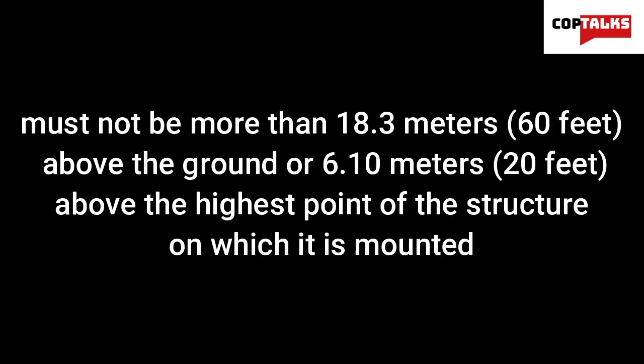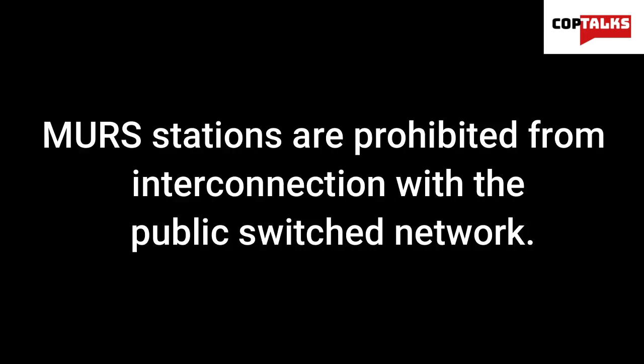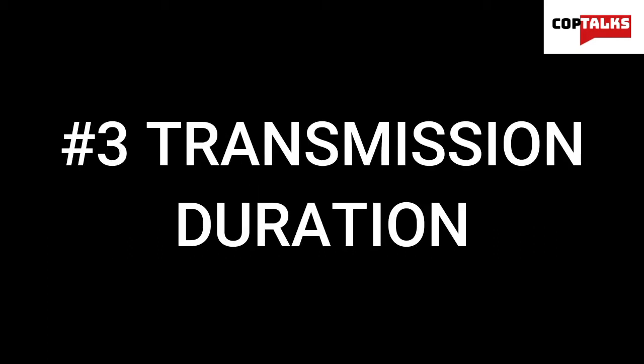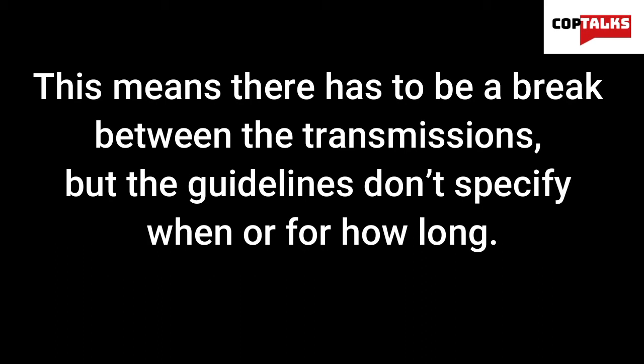Let's go over those rules. Number 1: Antenna height. The highest point of any MERS station antenna must not be more than 18.3 meters or 60 feet above the ground, or 6.1 meters — 20 feet — above the highest point of the structure on which it is mounted, whichever is tallest. Number 2: Interconnectivity. MERS stations are prohibited from interconnection with a public switch network, meaning you cannot connect a MERS station to a public telephone network to transmit messages between the two. Number 3: Transmission duration. MERS stations may not be operated in the continuous carrier transmit mode — there must be a break between transmissions. It can't be a constant signal, though the guidelines don't specify when or for how long.